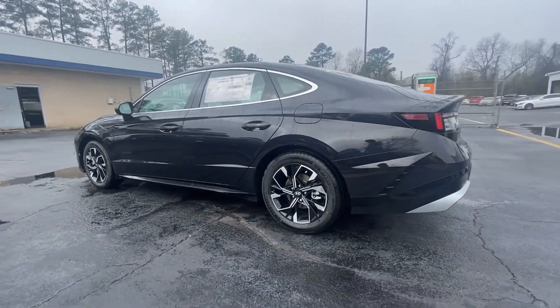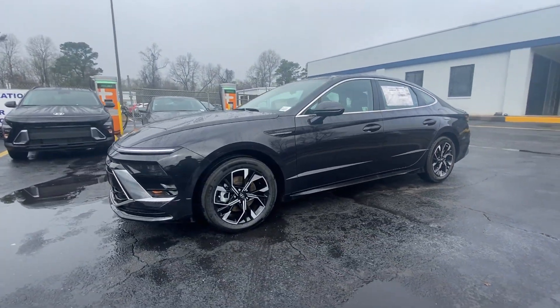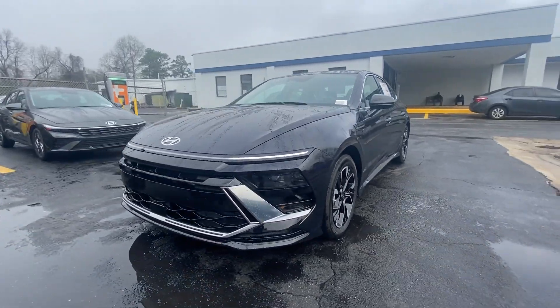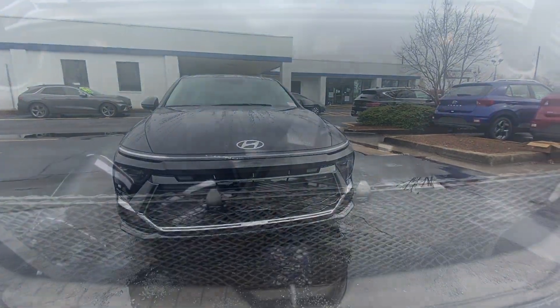These are just some of the great options this vehicle comes with: Apple CarPlay and/or Android Auto, keyless entry, heated mirrors, satellite radio, backup camera, and steering wheel audio controls.